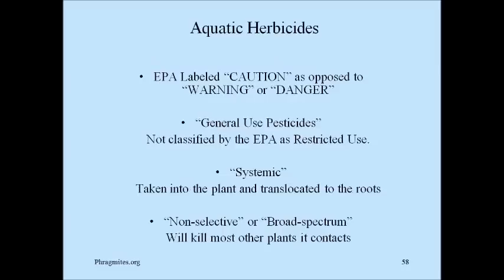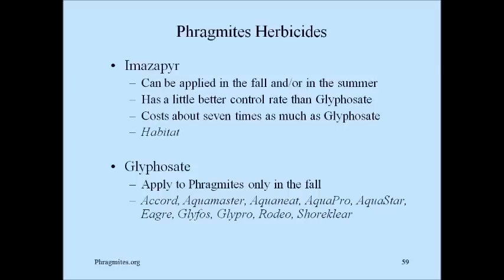Aquatic herbicides are labeled 'caution' as opposed to 'warning' or 'danger.' They're general-use pesticides not classified as restricted use by the EPA. They're systemic — taken into the plant and translocated to the roots. And they're non-selective or broad-spectrum, which means they'll kill other plants they come in contact with. Any other green plants you can figure they'll also kill. If you get a little bit on the bark of a nearby tree, I wouldn't worry too much — it probably will not affect the tree.